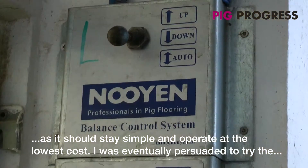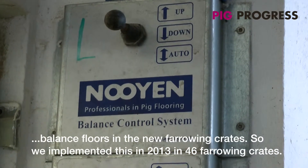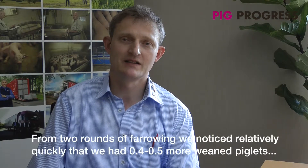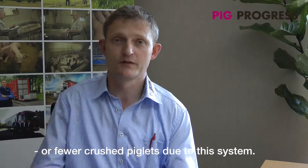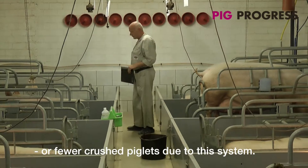I've always been convinced, so we tried the first 46 pens with the hub-sink system. We built that in 2013. After two rounds, we saw that we had 0.4 to 0.5 fewer piglets removed per litter.